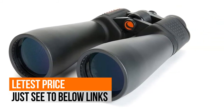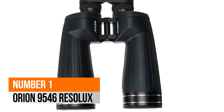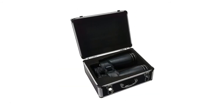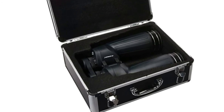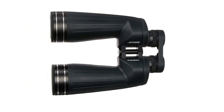Long eye relief, ideal for eyeglass wearers. Number 1: Orion 9546 Resolux. Fully waterproof and nitrogen-purged construction prevents lens fogging. 15-power astronomical binoculars with a rugged housing provide high-resolution views with a pleasing flat field.